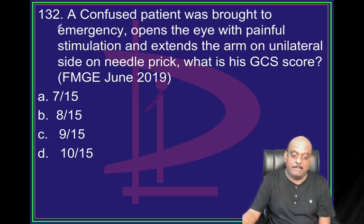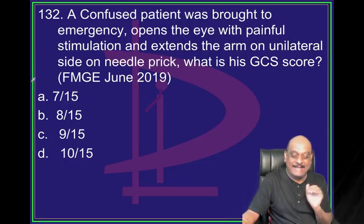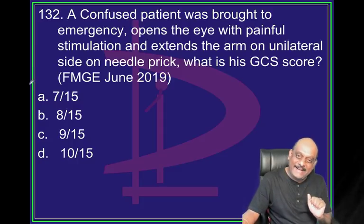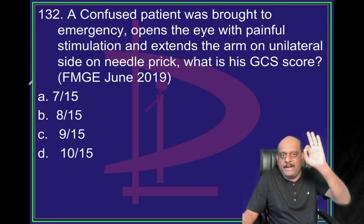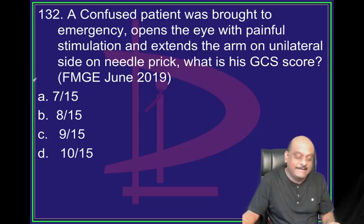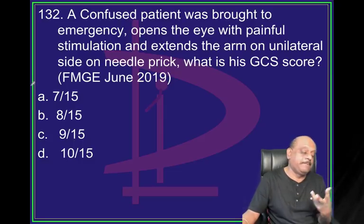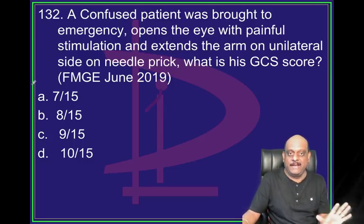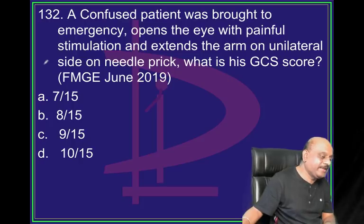One Glasgow Coma Scale. One Ranson's Criteria. One Costello Anderson Criteria. One criteria based on questions from the examiner. Similarly, oral carcinoma staging - the examiner will ask that question. TNM classification is another favorite area of the examiner.